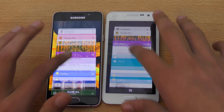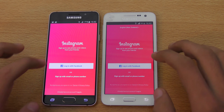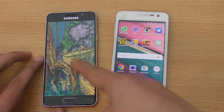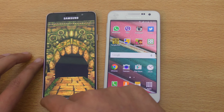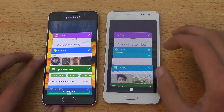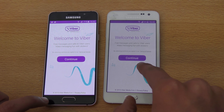Now let's check multitasking performance — 1.5 gigs of RAM on both phones. Launching Instagram — that was fine. Temple Run could not start on the older phone, but the new A3 2016 started Temple Run. It's refreshed because it has less available RAM.